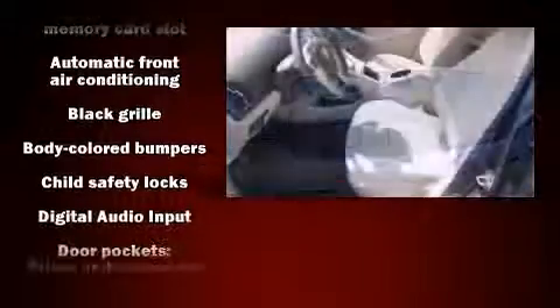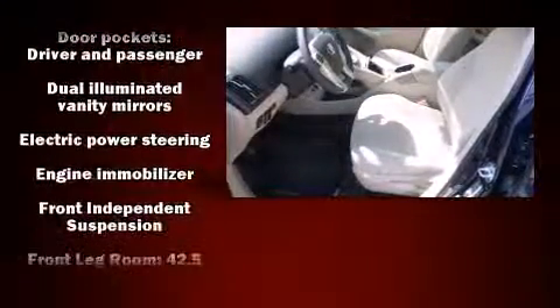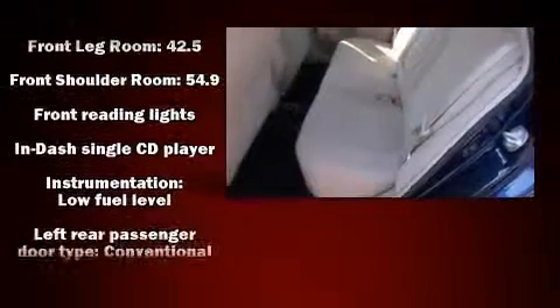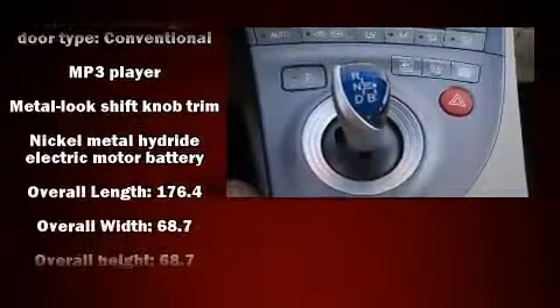Toyota also prioritized safety and security by including dual front impact airbags, traction control, and four-wheel disc brakes with ABS. Brake Assist technology provides extra pressure when applying the brakes.